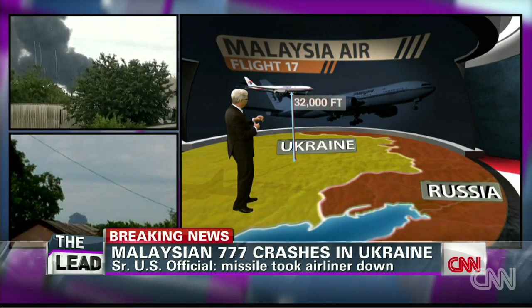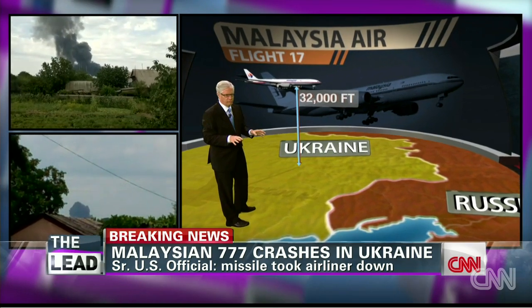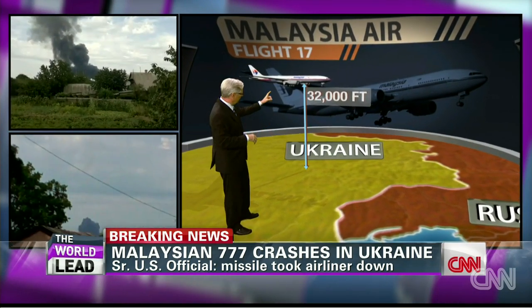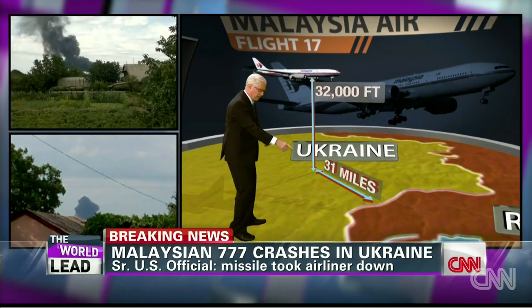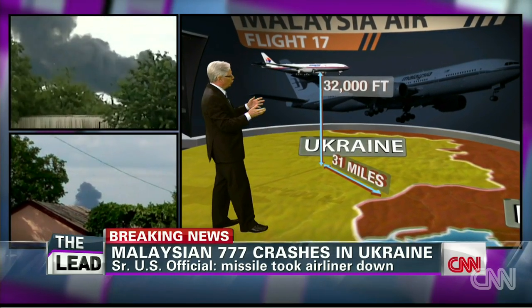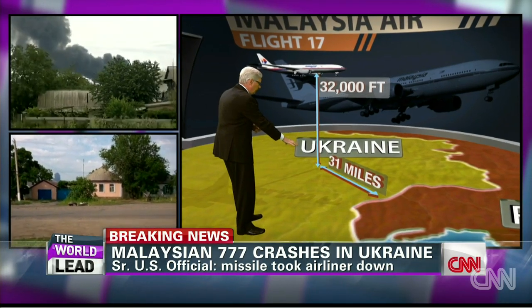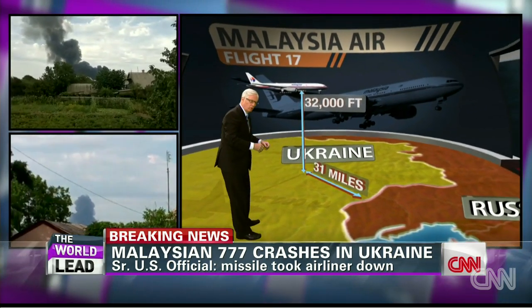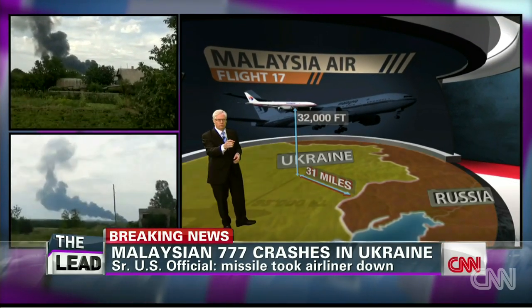Is that in the range of some surface-to-air missiles? Yes, it absolutely is. Not the lower-level ones — there are some that cannot reach this — but some that can. It was about 30 miles from the Russian border. We're not saying it came from Russia, but this is what you should know about the lay of the land. So if someone wanted to strike this plane from Russia, from the areas where the pro-Russian separatists are, or from over in Ukraine, could they do it? Yes, they could — with one of these systems.